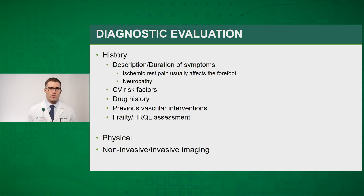It's also important to assess other cardiovascular risk factors, drug history, previous vascular interventions, and the overall frailty of the patient to see if they're ultimately a potential surgical candidate. We then proceed with the physical exam and ultimately non-invasive studies followed by invasive imaging if needed.